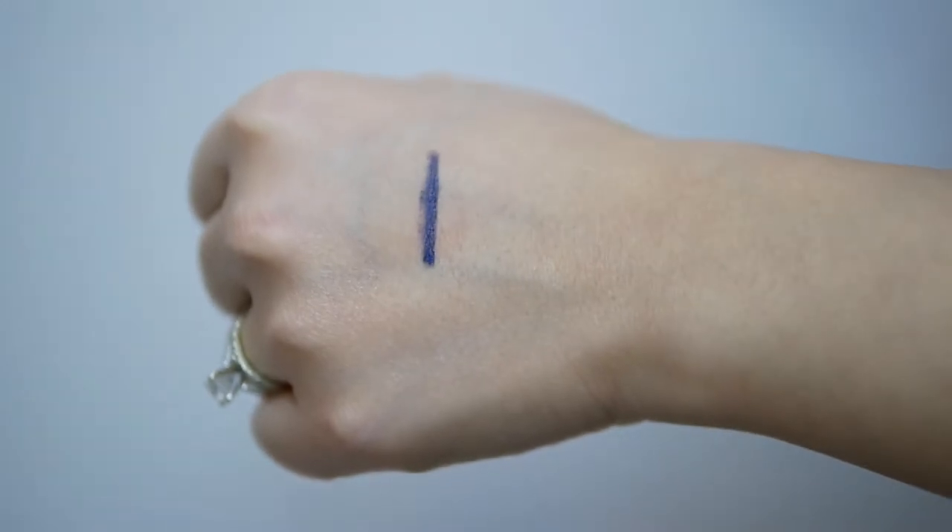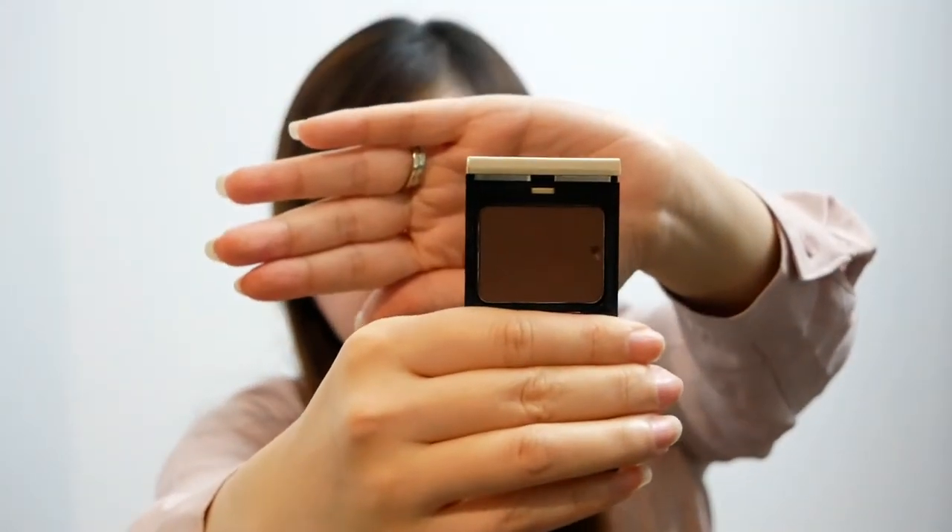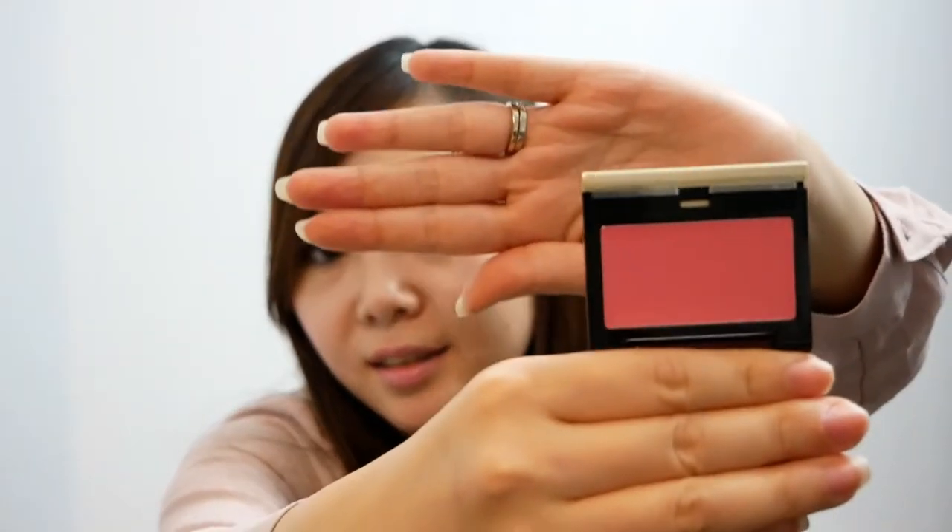The eyeliner is in the shade Stealth. For $9.99, I got one eyeshadow single in the shade Coffee Bean, which as you can imagine is a brown color. I also got the Creamy Glow Blush in the shade Prevella for $8.99. Next thing I got from Kevin O'Kwan were two pure powder glows for $9.99 each. The shades I picked up were Natura and Shador.